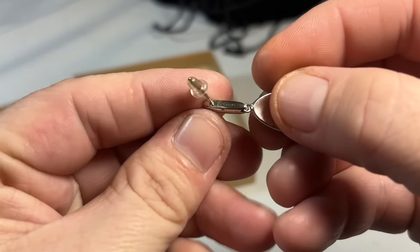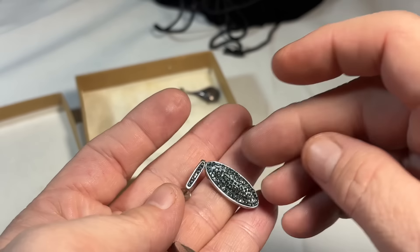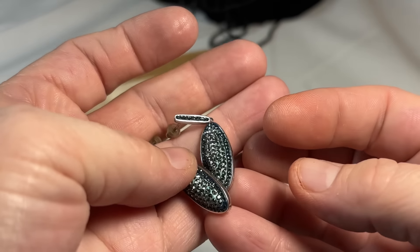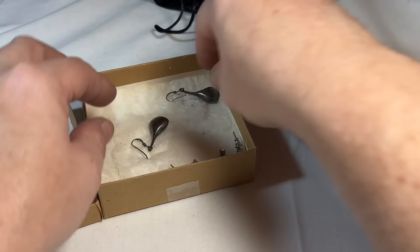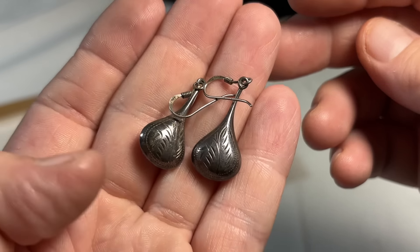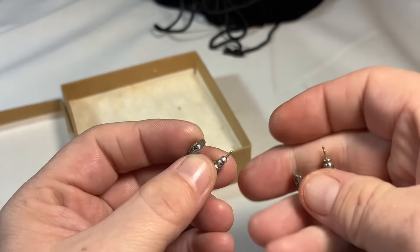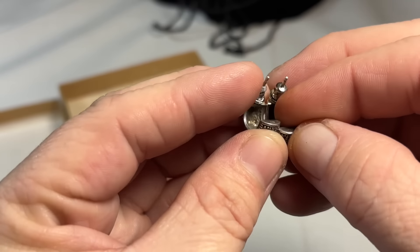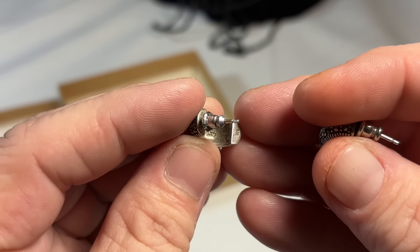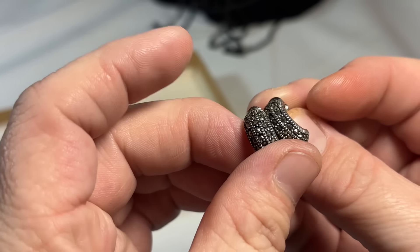So we have 925AU — those are very pretty, very dainty. We have some etched teardrop earrings — those are definitely sterling and definitely old. And then it looks like some little marcasite earrings. 925ATI — some huggie hoops with marcasite.